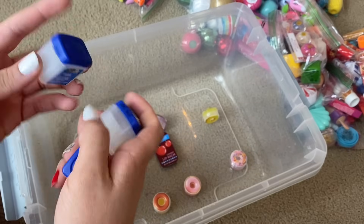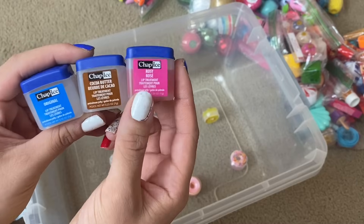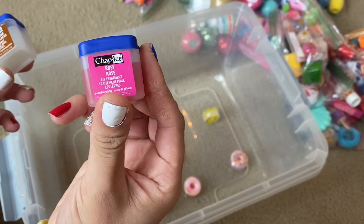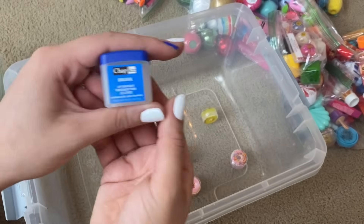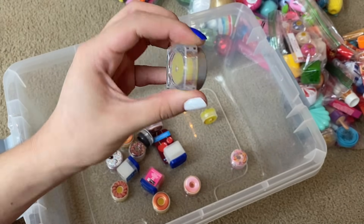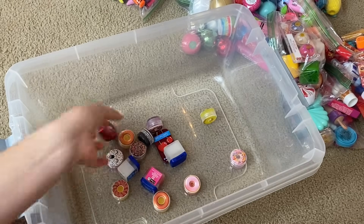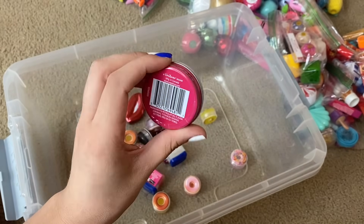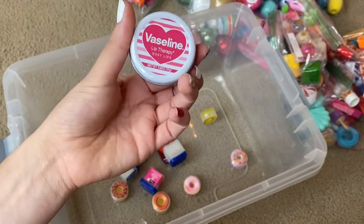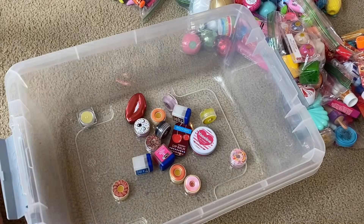Next up, we have these three Chap Ice lip balms — they're kind of like little tubs of Vaseline. The brand is Chap Ice and there is Rosie, cocoa butter, and then original. We also have a Vermont winter lip balm sample. Then we have these two lip balm tins: this one is like a little kissy pout, and then this is the Vaseline Rosy Lips — it still has the seal on it, which is super awesome. I think this was probably around for Valentine's Day just based off of the packaging. So that was the first baggie.